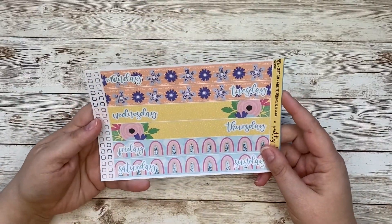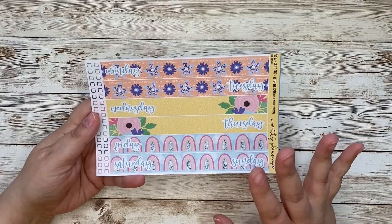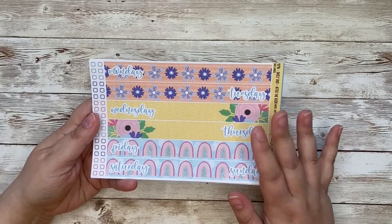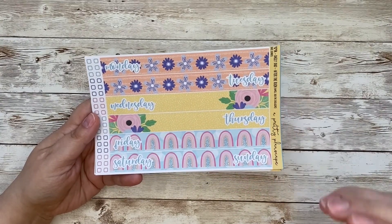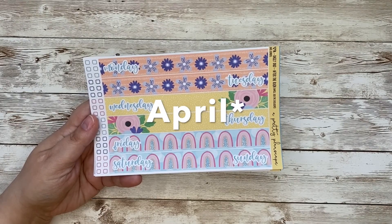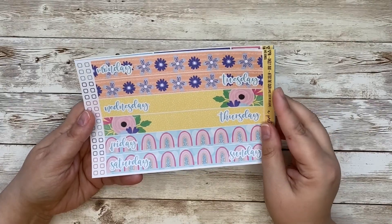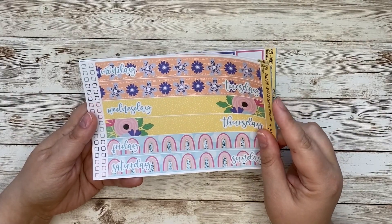Let's start with Daily Duo. This collection is called After the Rain. It is available only during the sale, so if you want it, you're going to need to pick it up sometime between Thursday, May the 8th, and Monday, May the 12th. So by Monday night at 11:59 p.m.